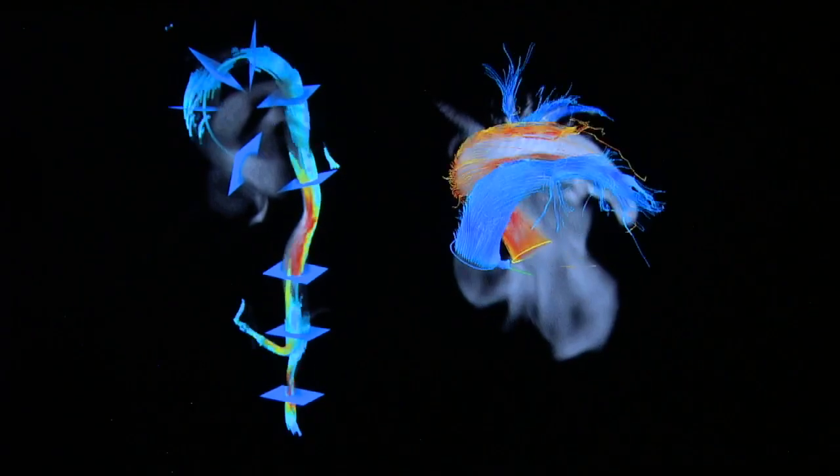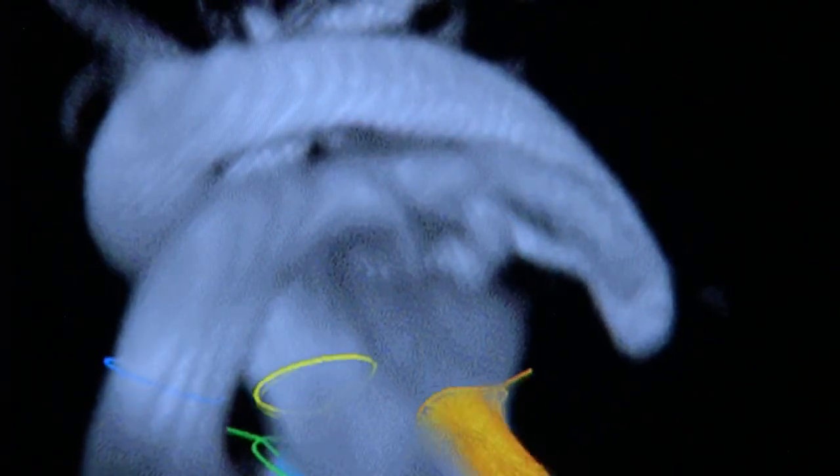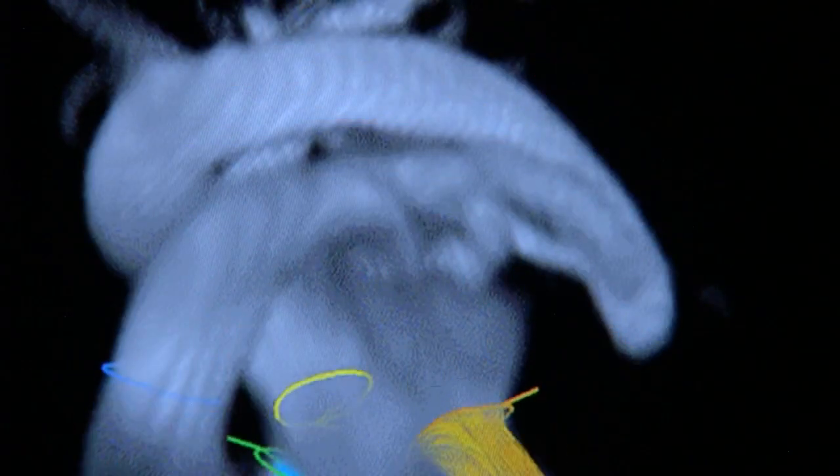Heart problems still cause around a quarter of UK deaths. To treat it, you need the best possible picture of what's going on inside.